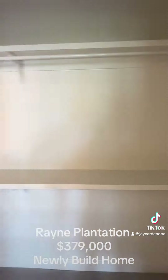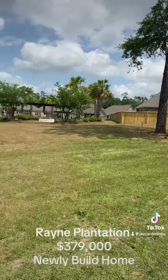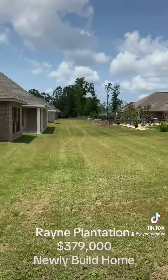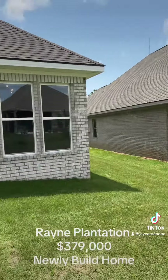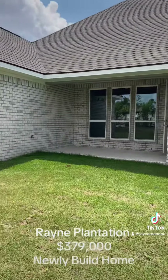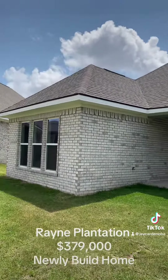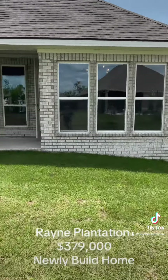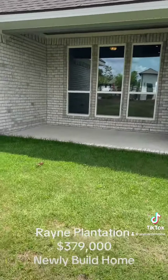Nice big yard — not huge. That's one of the two community pools right there in the back. This is looking down the back — covered porch, nice high roof lines. Overall super great house — $379k, down from $450k.